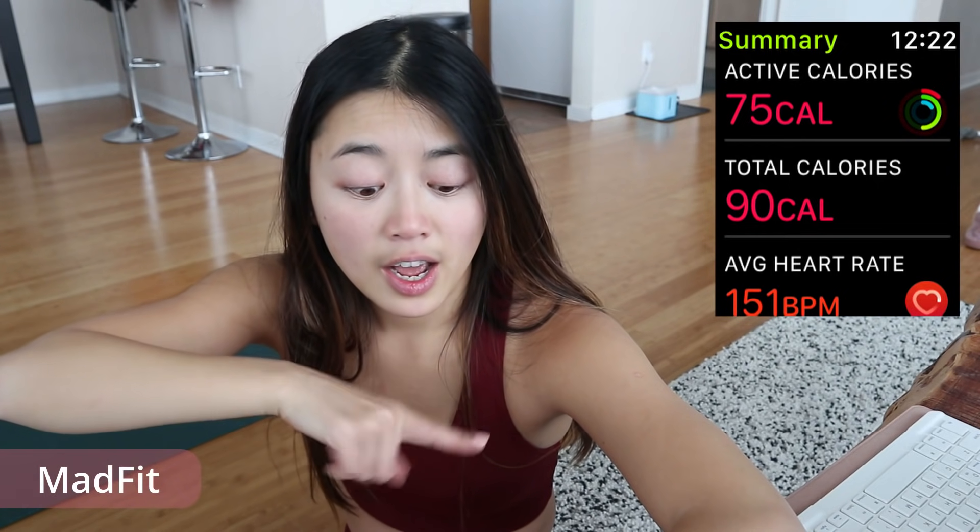I think we're onto something with these dance party workouts. If I could just do these all the time and stay in shape, that would be amazing because they're so much more fun than regular workouts. This is only the first out of seven, but we're off to a great start. I knew Mad Fit was going to be good because I love all of her dance workouts.